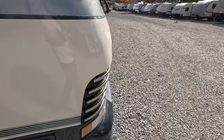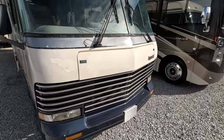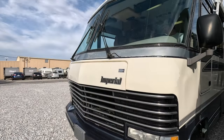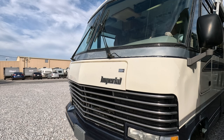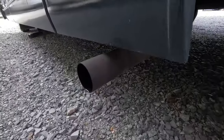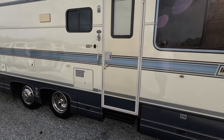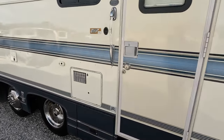I'm going to set my camera up, step outside, and let you hear what this 454 sounds like from the outside, because it sounds fantastic. I'm a fan of big block engines, so just listen to this baby rumble.